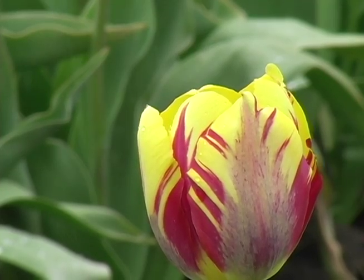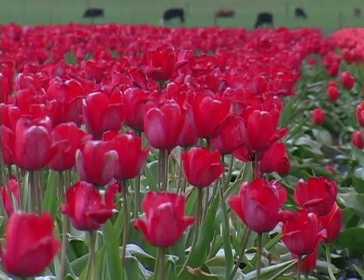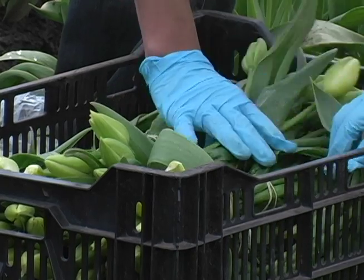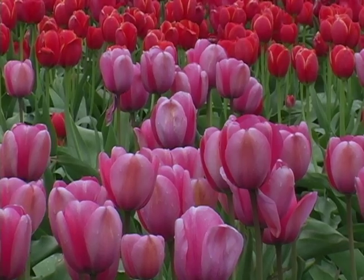My favorite part about the tulips is seeing them all bloom, just like everybody else. I don't think it's too difficult to grow them. They do need some fertilizer — maybe some bulb food of some kind when you plant them.